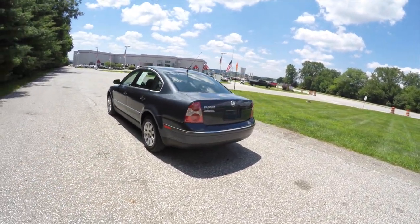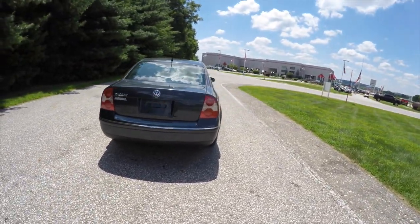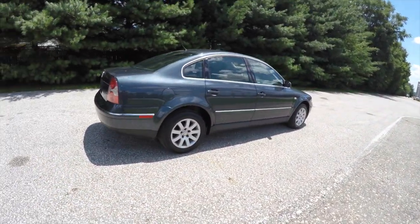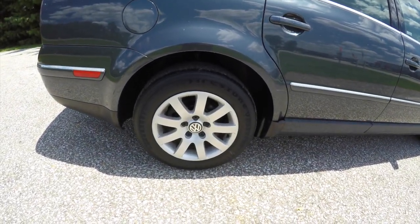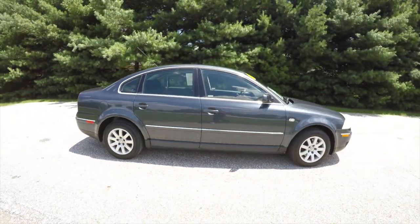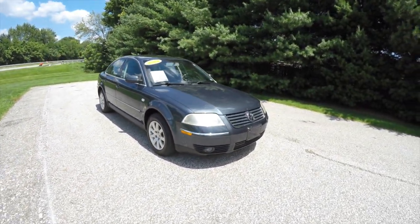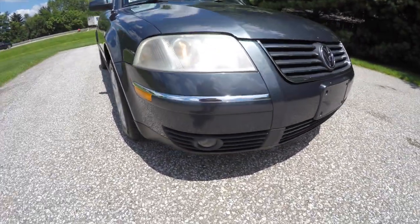This vehicle does have keyless remote entry, and also has a rear window manual sunshade. It rides on 15-inch painted aluminum wheels and features a power sunroof. Up front you have projector beam halogen headlamps and fog lamps.